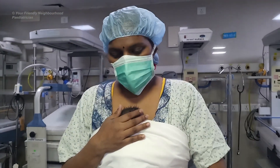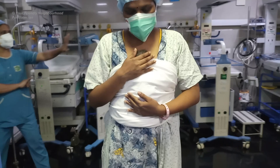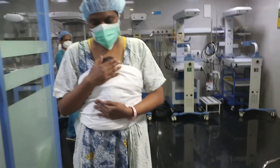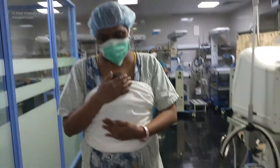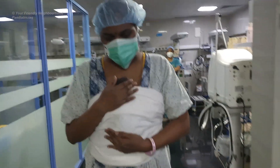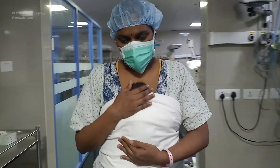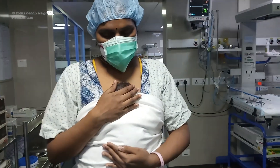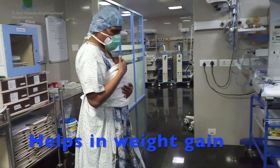KMC benefits babies in many ways. When your baby snuggles between your breasts, your breasts change in temperature to suit your baby's needs. This helps him conserve energy because his body doesn't have to regulate temperature. He also sleeps better, which further conserves energy. All this conserved energy is redirected towards his growth and weight gain.